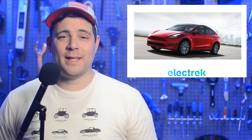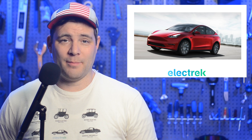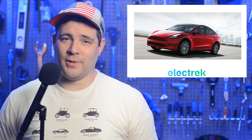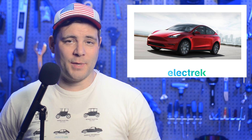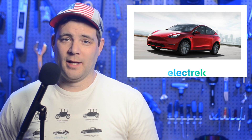Tesla is giving a $3,750 discount, which it is calling a price adjustment, for every single Model 3 and Model Y vehicle delivered in the U.S. in December. The move appears to be encouraging people to take delivery right now, rather than waiting for the tax credit, which will take effect in 2023. Yesterday, we reported that Tesla is seeing some level of cancellations in the U.S., likely due to long wait times that have also led customers to changing financial situations. But today, Electrek learned from sources familiar with the matter that it is offering a $3,750 credit for the last month of 2022.